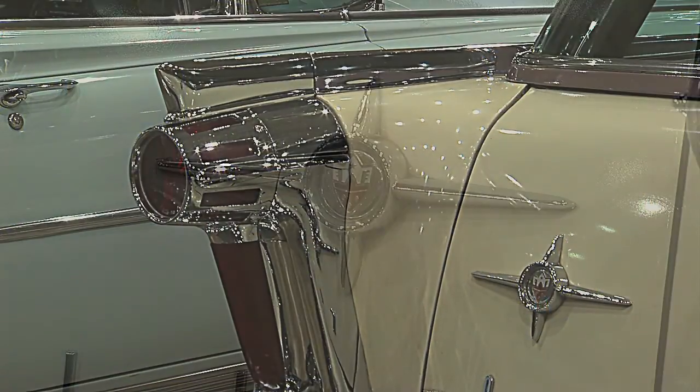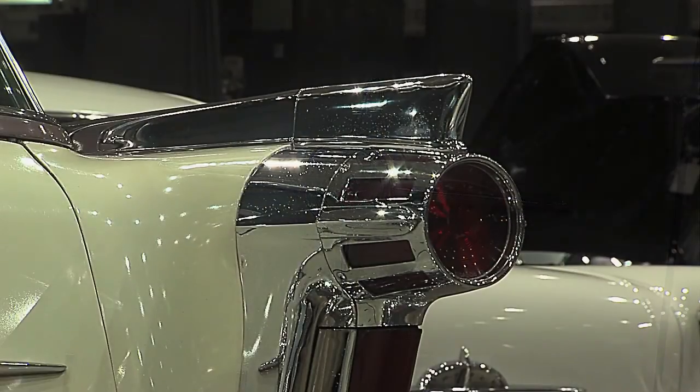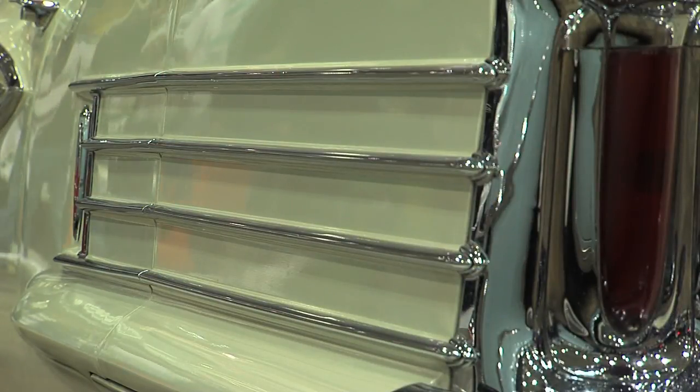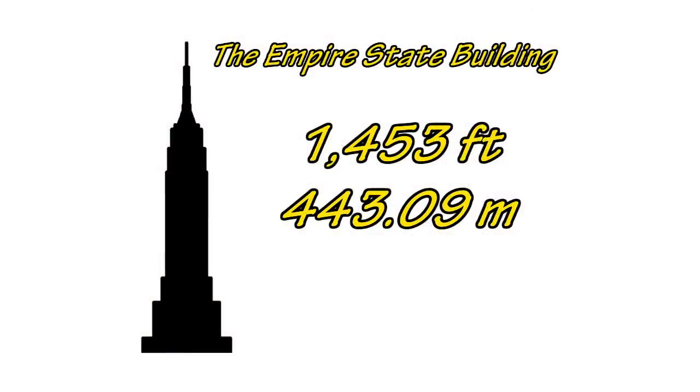What was GM thinking with this design? Harley Earl said, 'If you can't paint it, chrome it. I want more chrome on cars than you can ever put on.' And this here is the king of chrome for the '58s. This has got more chrome — if it were stacked end to end, it would be higher than the Empire State Building. That's its claim to fame.